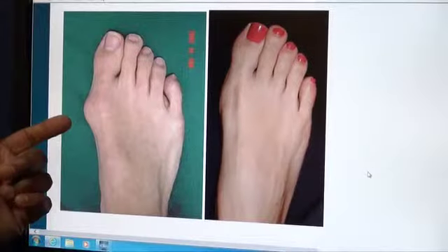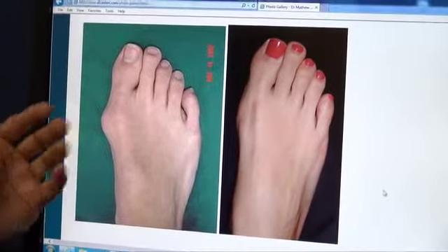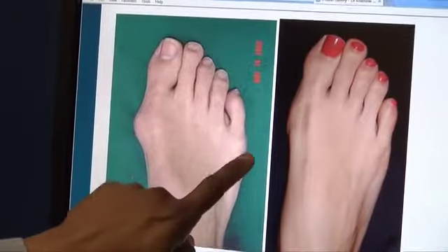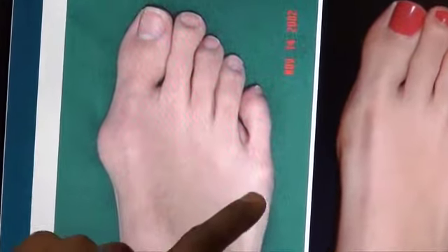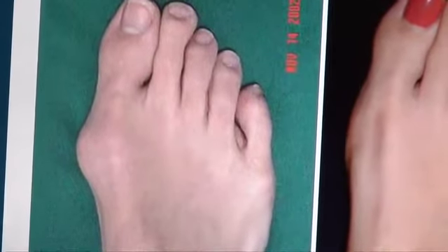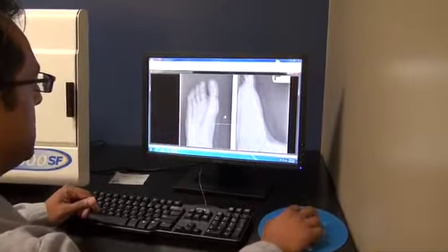For bunion deformities, it will never correct itself — it never gets better. Surgery really is the only way to correct it and to alleviate symptoms in the long term. You can always try non-surgical treatments initially with bunions, but surgery is typically the best way to get it corrected for patients.